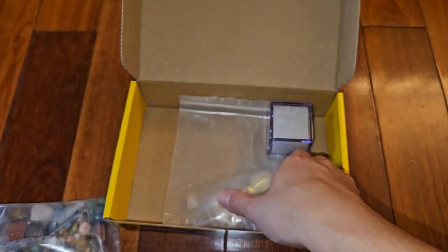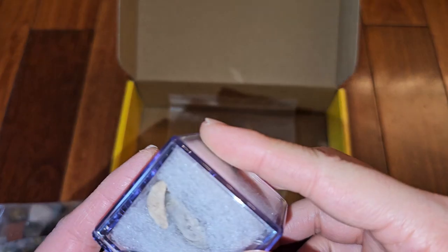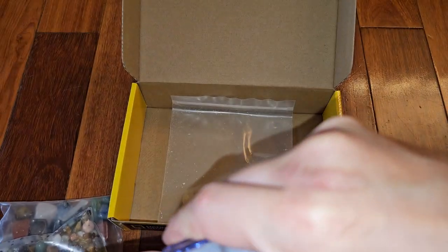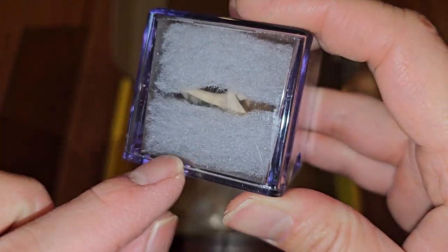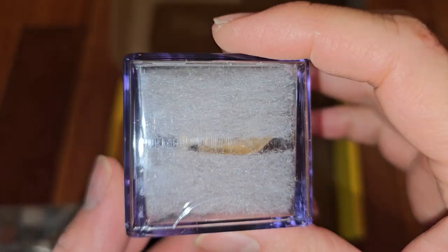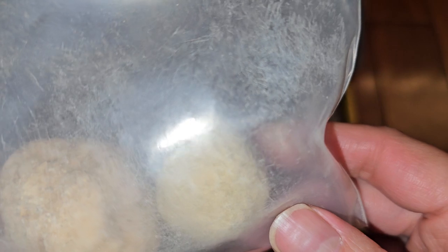You have a magnifying glass, and this container which is really hard to open — they put tape on there so you'd have to peel that off. You can see the shark teeth in there and some geodes. You'd have to smash these open to see what's inside, and there's a broken piece in here too.